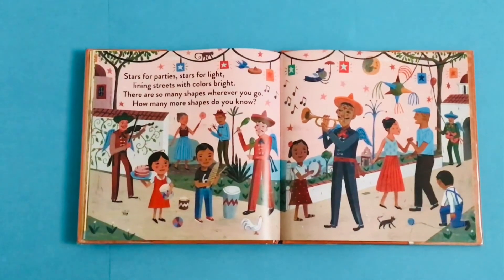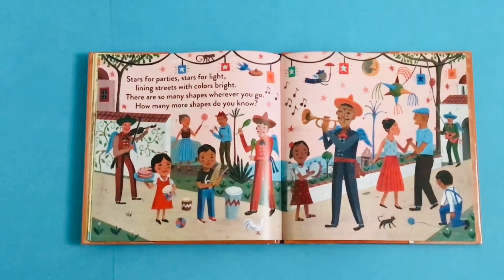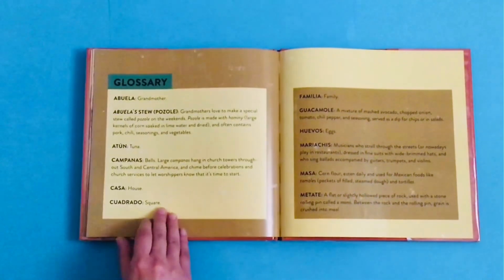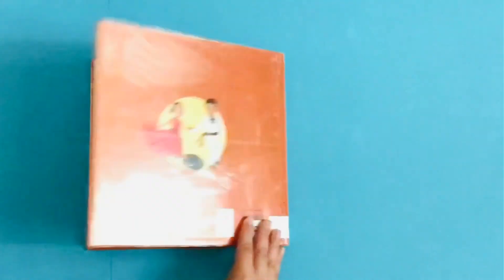Stars for parties, stars for light, lining streets with colors bright. There are so many shapes wherever you go. How many more shapes do you know? Fin. The end.